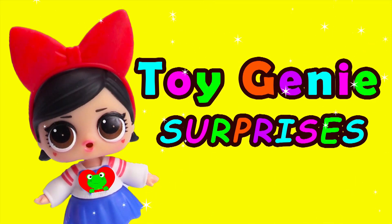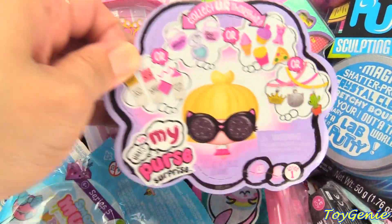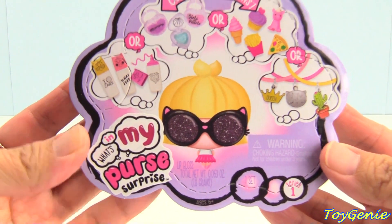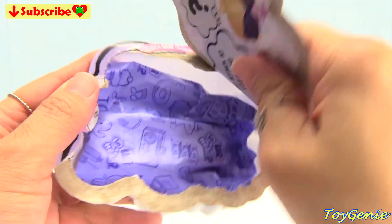Toy Genie Surprises! It's surprise time! Let's get this surprise first. Our first surprise is a What's in My Purse surprise. Let's open this up and find out what's in my purse.